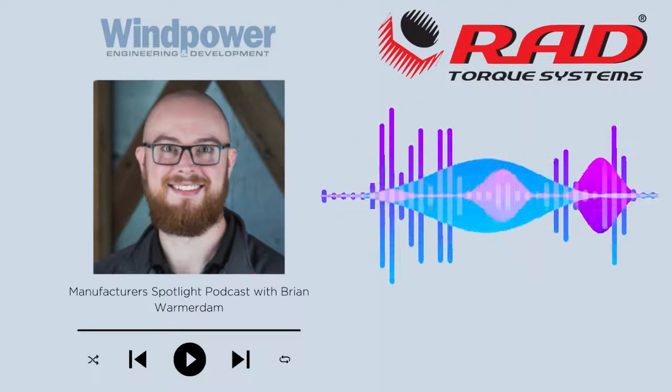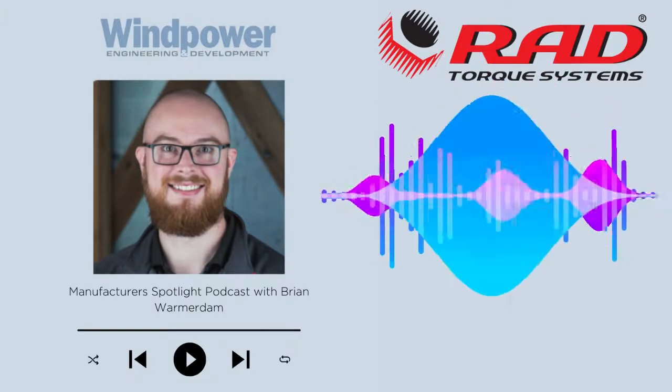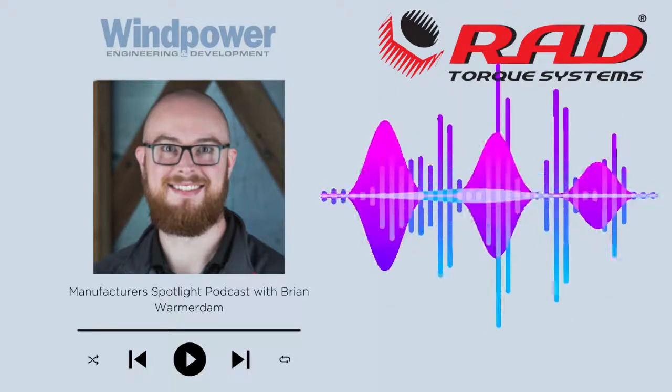Thanks for having me. So today we're going to discuss a bit more about innovative torque technology for the wind industry. Brian, what products does RadTorx have that are exclusive to the wind industry?